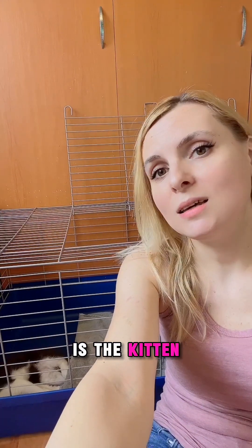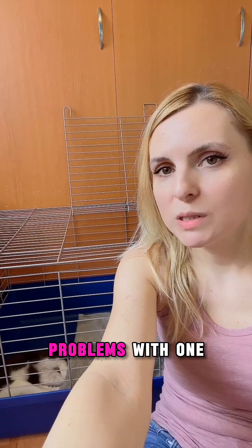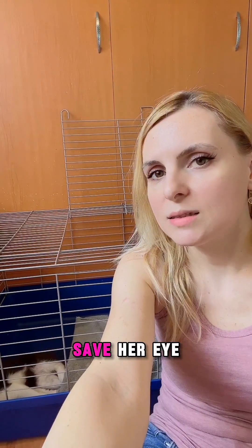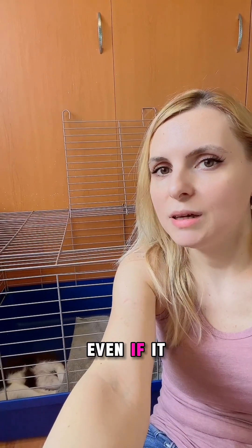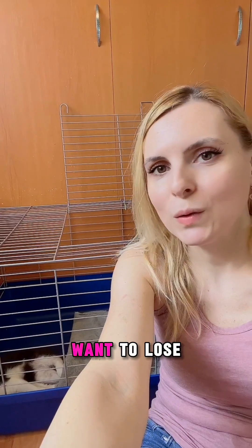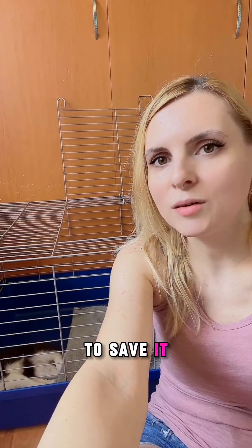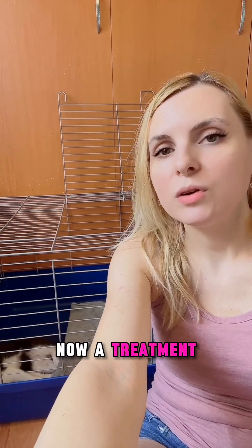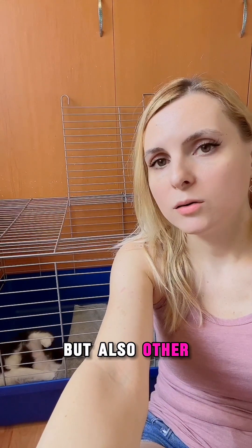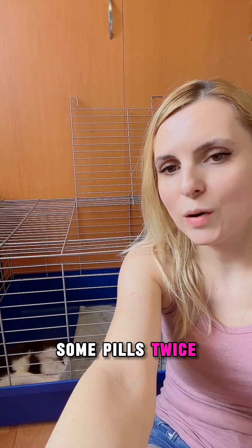Here is the kitten who had herpes virus and has problems with one eye. She is under treatment — we hope we can save her eye even if it is quite damaged, but I don't want to lose hope. I want to try everything I can to save it. She is receiving a treatment with plasma eye drops, other local treatments, and also pills twice a day.